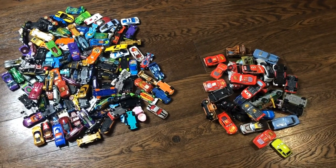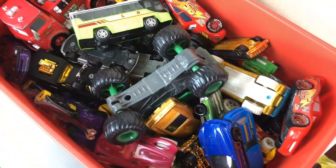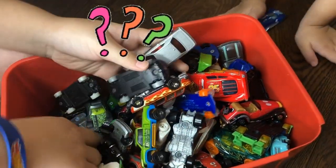Hi, I'm Tidy Mommy. And as a mother of three boys, their dad and I have spent a lot on toy cars. But despite all that money, we discovered the boys didn't always get to enjoy them.